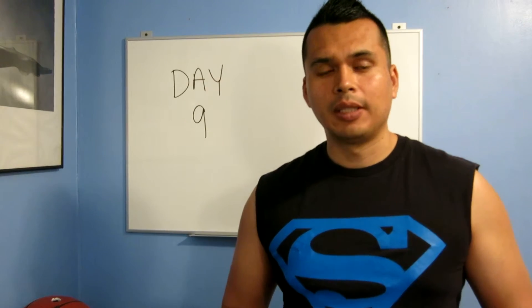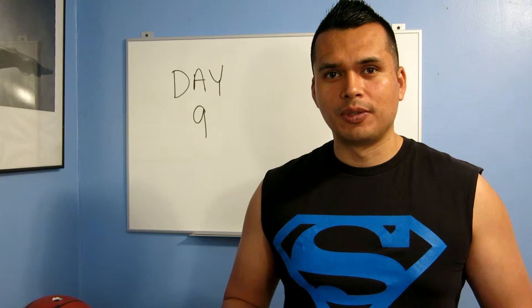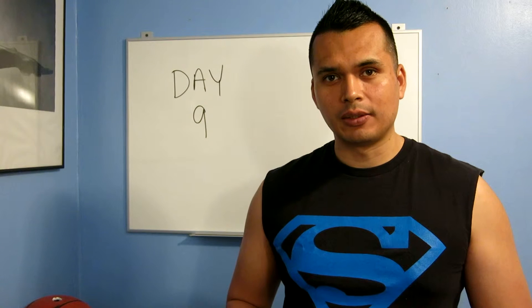Hi guys, this is Mario C from CoachMarioC.com and today is day 9 of my 30 day challenge. Today was one of the most difficult workouts, but very, very short. Today was called Tabata Tuesday.